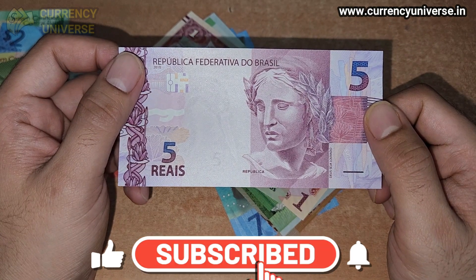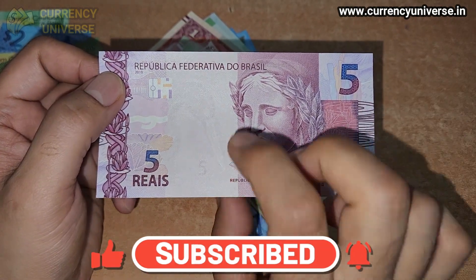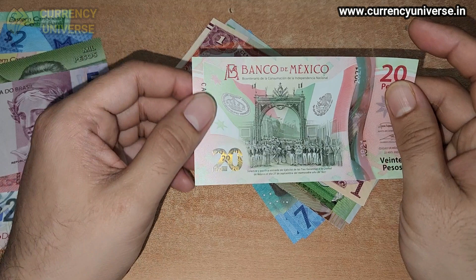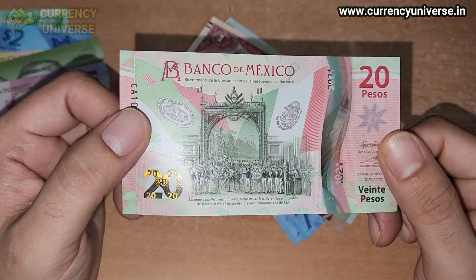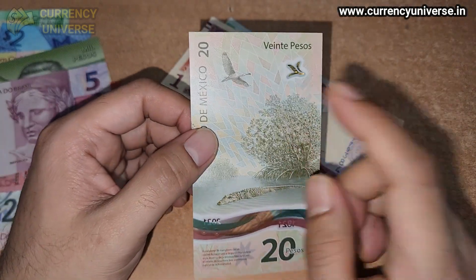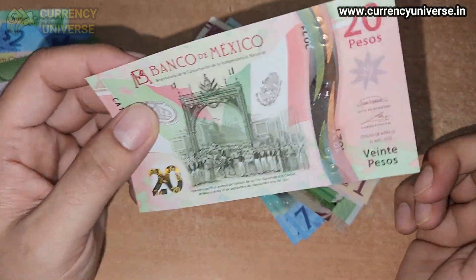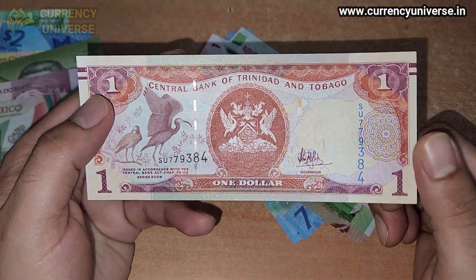The next banknote is of Brazil — the five real banknote, which is a paper-based banknote. You can see the front side and the back side of the Brazil five real banknote. After that, we have the 20 peso banknote of Mexico, which is a polymer banknote. The back side is a vertical layout showing some birds and an alligator. So that's the 20 peso banknote of Mexico.